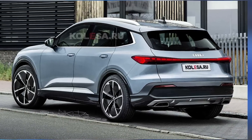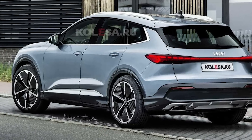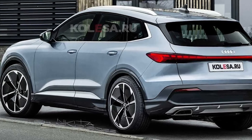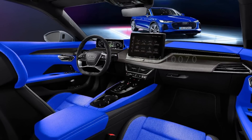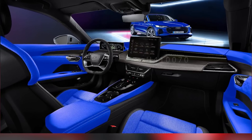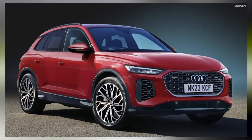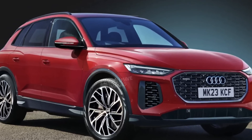With its sleek design and dynamic capabilities, the 2024 Audi SQ5 Hybrid combines the best of both worlds: exhilarating performance and eco-conscious efficiency. Step inside and experience the sophisticated interior as we uncover the latest innovations that make the SQ5 Hybrid a true standout in its class.